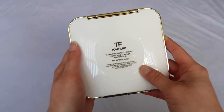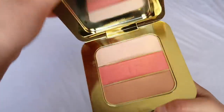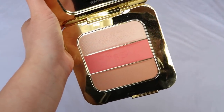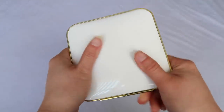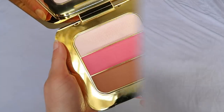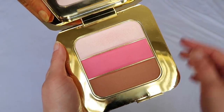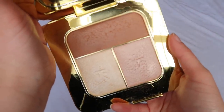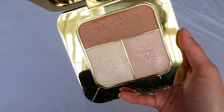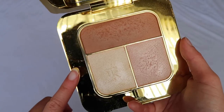This is the Soleil Contouring Compact in Afternooner — this is my favorite of these. I picked it up at the Cosmetic Company Store; it's a beautiful bronzer, blush, and highlighting trio. I also have one in Soleil Afterglow, which is a little bit brighter — more suited towards medium skin tones. Then I have one in Basque, which is a newer one I paid full price for. It's a stunning bronzer and highlighting compact; I need to use it again soon.